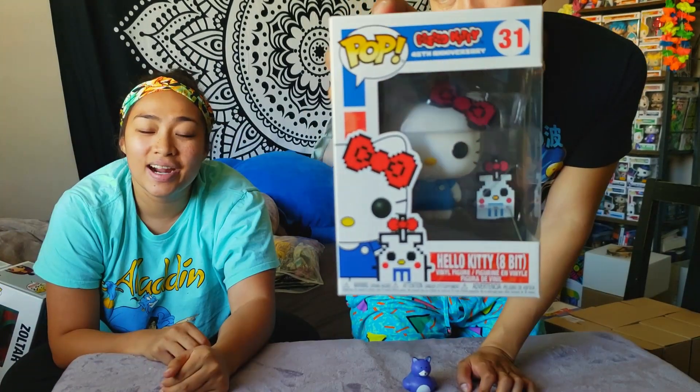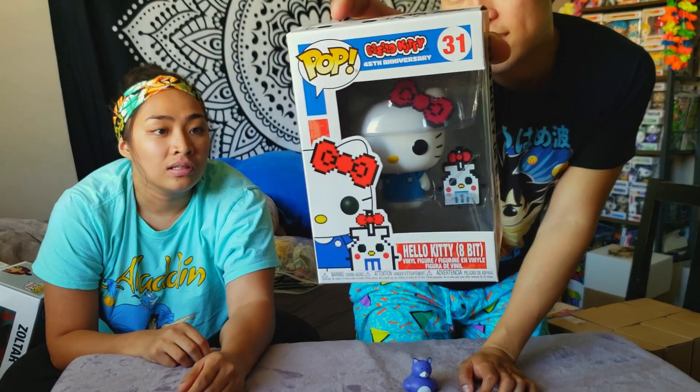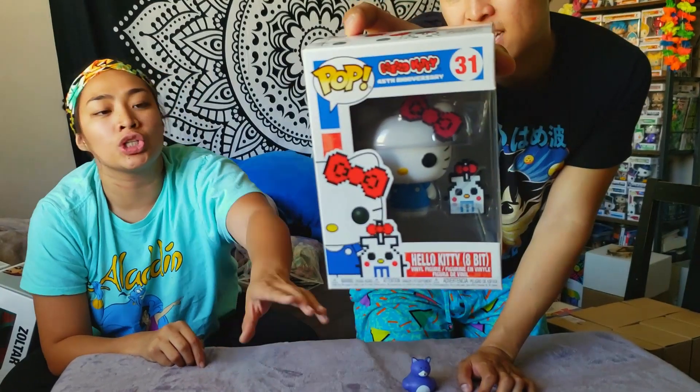This is 8-Bit Hello Kitty. We got it at GameStop. All the Hello Kitty pops are adorable. Is this the one that also has a chase version? Yes, there's a chase of that one — it's a red heart instead of what you see here, in the chase version.